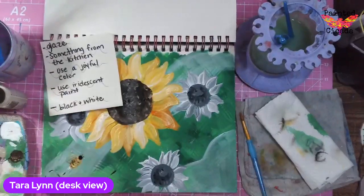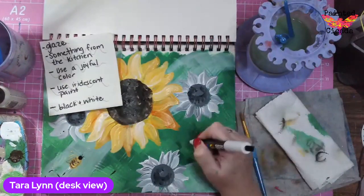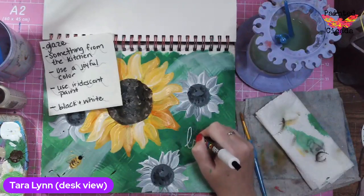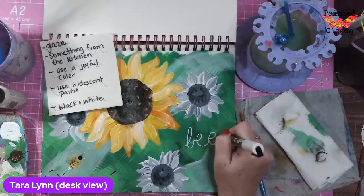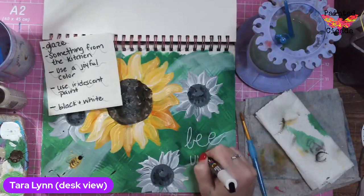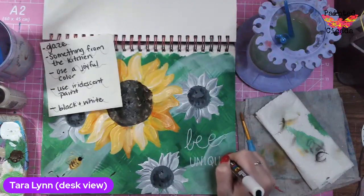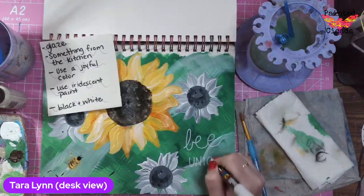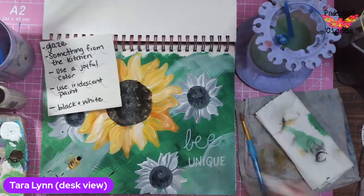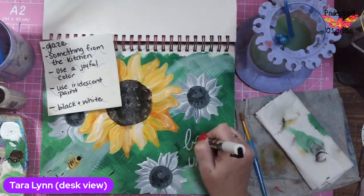If you're just joining, the prompts for tonight were: glaze, something from the kitchen, use a joyful color, use iridescent paint, and black and white. You can totally interpret those however you wish. And if you do create with us, make sure you share it — I would love to see what everybody creates. That's my favorite part — seeing all the different things that show up from these art journaling lives.